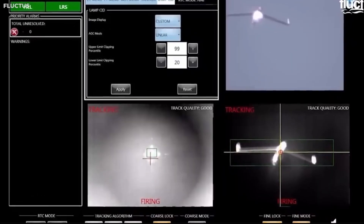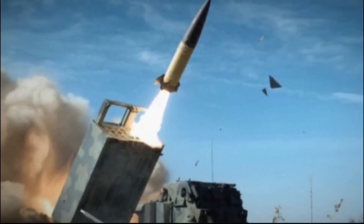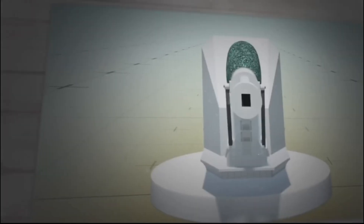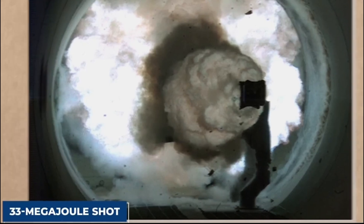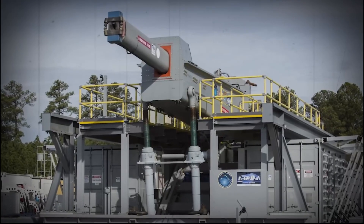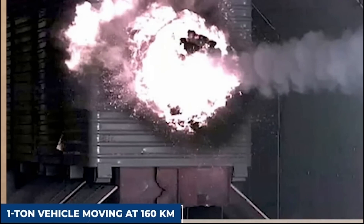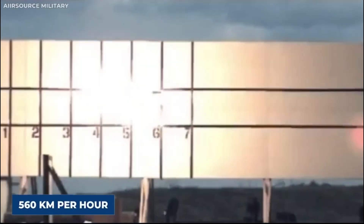The facility is equipped with an array of sensors and cameras instrumental in measuring and documenting the railgun's performance. The Dahlgren facility has been a prominent venue for the U.S. Navy to showcase the railgun to both the public and the media. In 2008, the Navy fired a groundbreaking 10-megajoule shot, surpassing the previous record of 9 megajoules. Subsequently, in 2010, the Navy achieved a remarkable feat by firing a 33-megajoule shot, establishing a new world record. A megajoule is equivalent to the kinetic energy of a one-ton vehicle traveling at 160 kilometers per hour, making the 33-megajoule shot equivalent to a one-ton vehicle moving at 560 kilometers per hour.